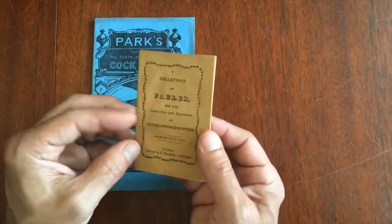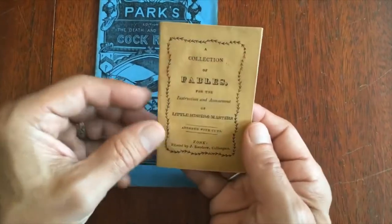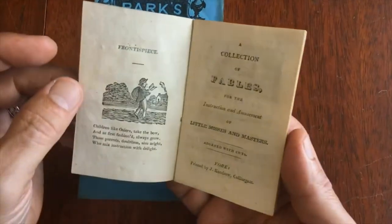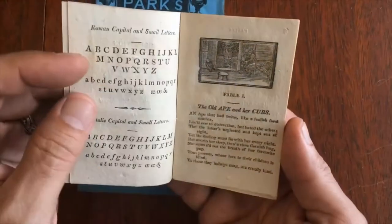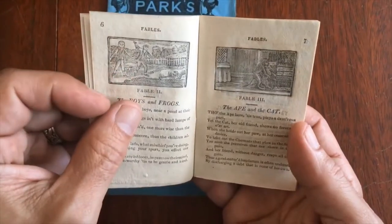This one here is also in exceptional condition. This is also a British chapbook from York, England, and we'll see that it's got these very pleasing little small woodcuts in it as well. Yes, excellent.